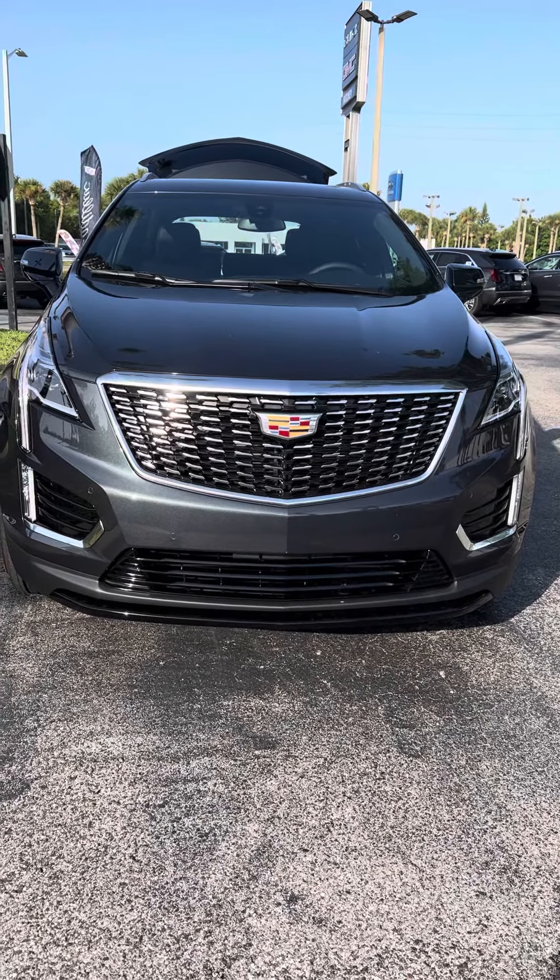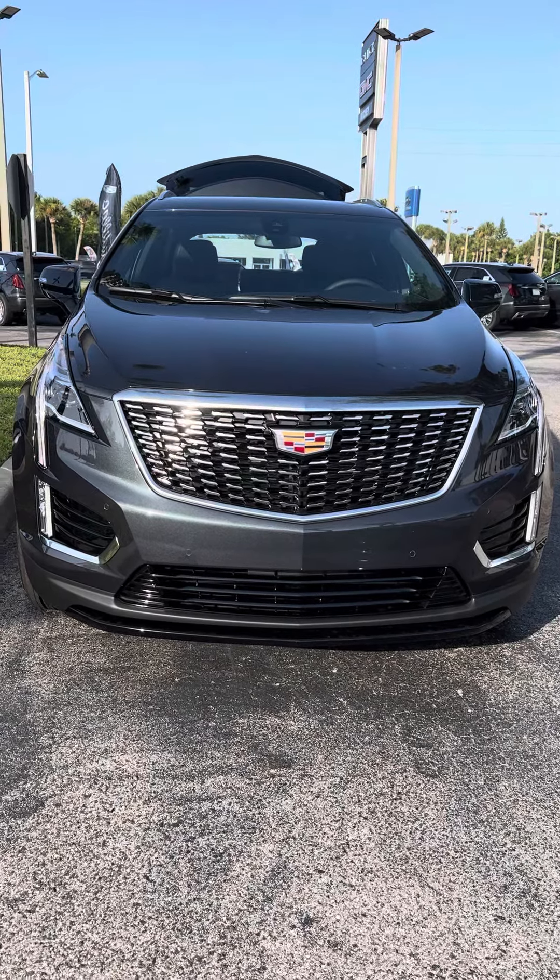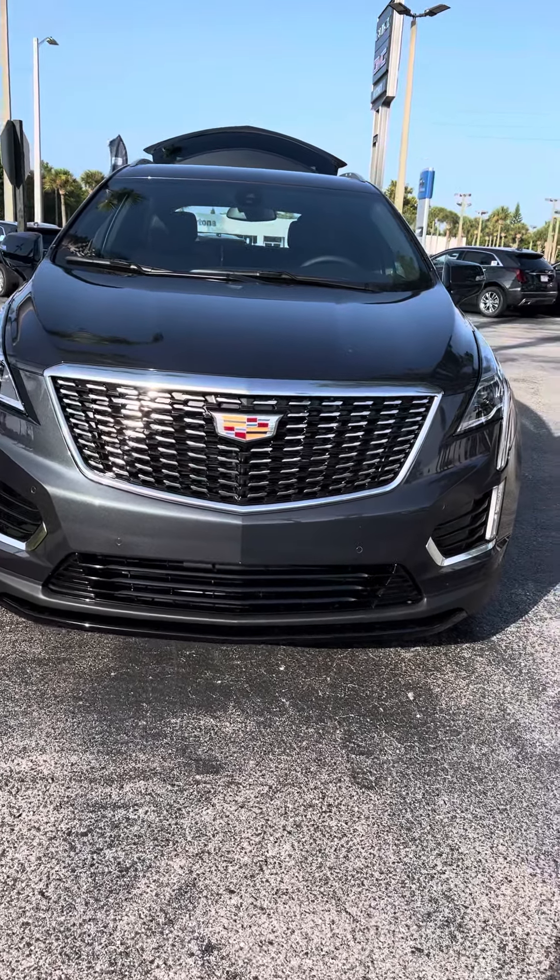Hi Elizabeth, I'm Reno with Richie Cadillac here in Daytona. I understand you have an interest in a Cadillac XT5. Let me take this short video of this one for you.